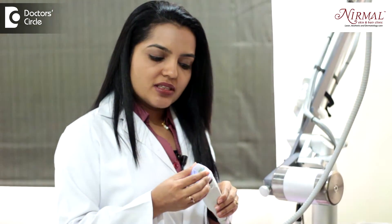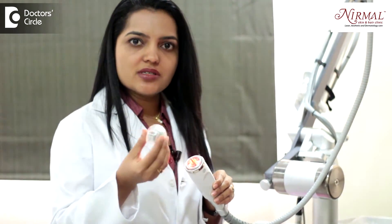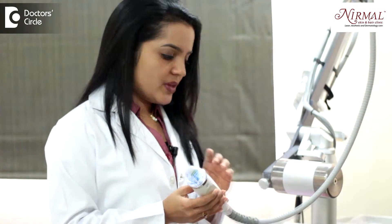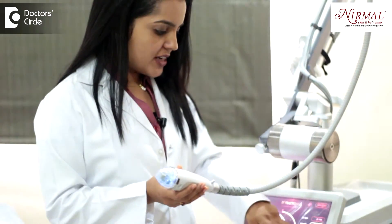So, in this technology, there is a disposable needle tip which is used differently for different patients. Once everything is ready, the machine is switched on. After switching on the machine, we adjust the depth.